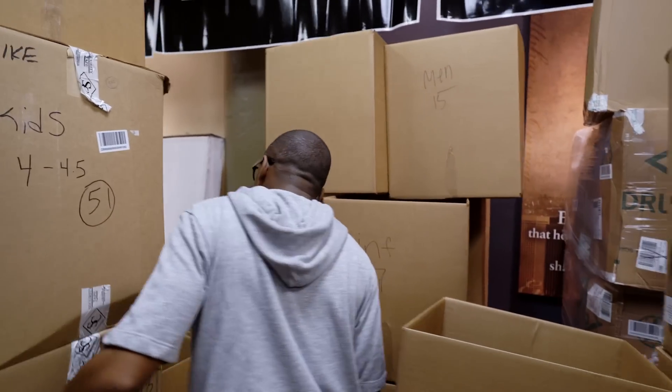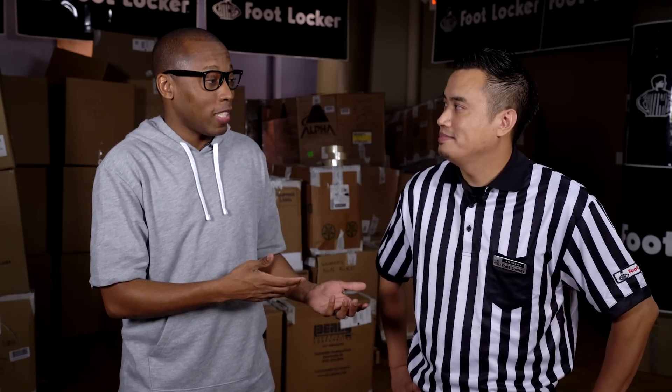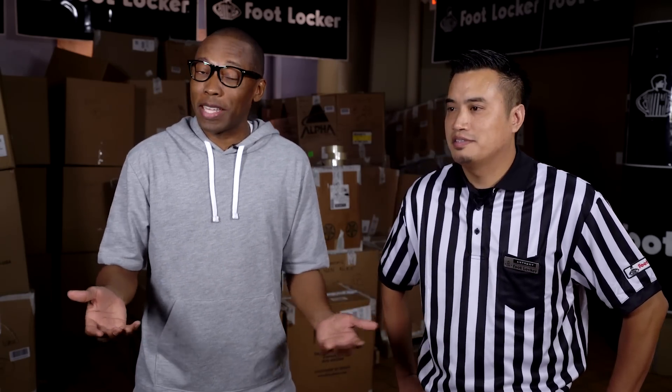I can't pull off something of this scale by myself, so I actually linked up with Foot Locker, and I have one of my buddies here, Anthony, who's from Foot Locker, and he's actually going to explain really what's happening here today.